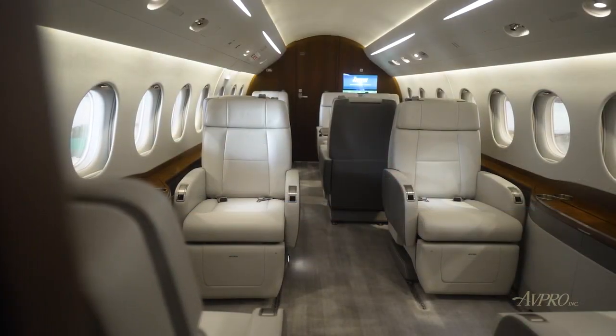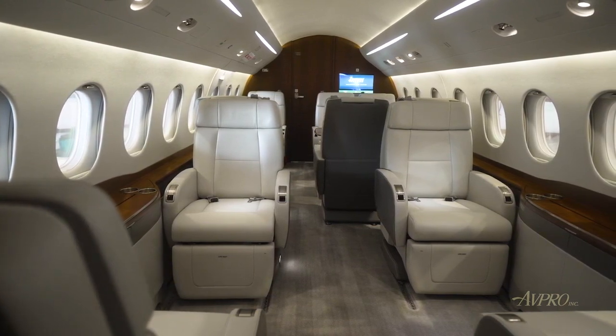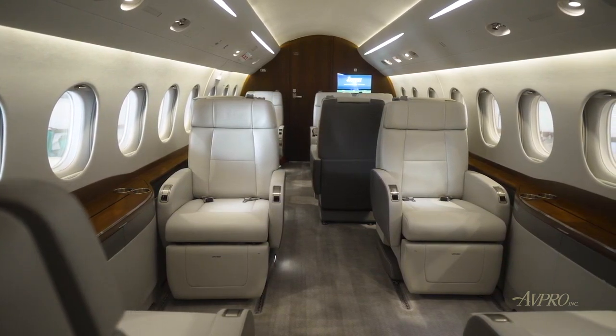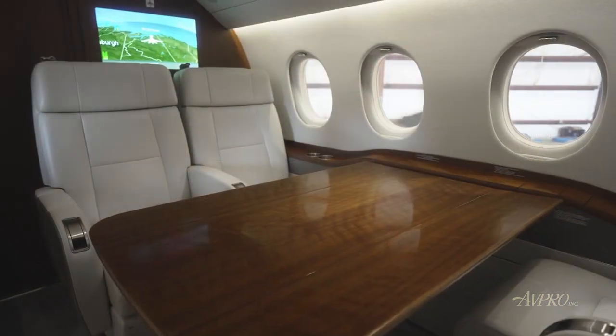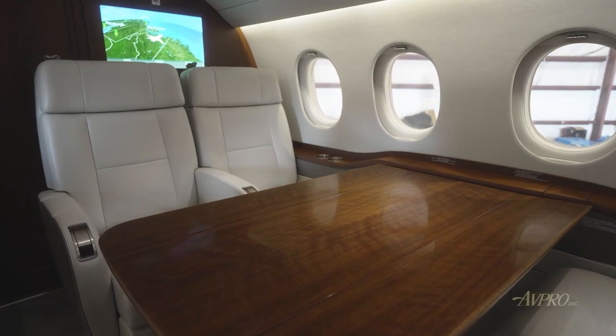Serial number 339's stunning interior contains the preferred 10-passenger configuration, featuring a four-place club arrangement in the forward cabin, followed by a four-place conference or dining group with an oversized table opposite a two-place club in the aft cabin.